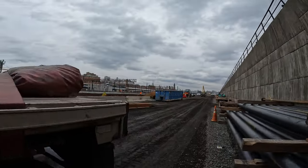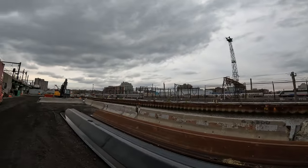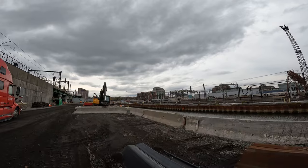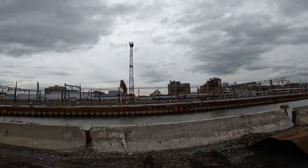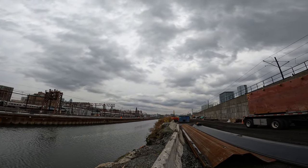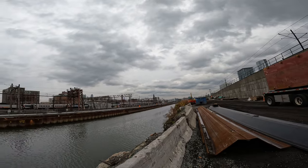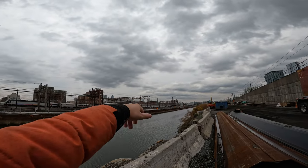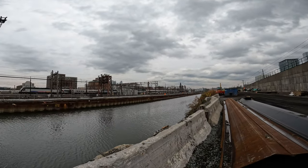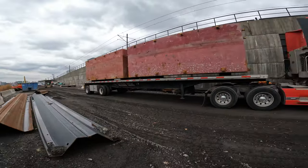I wanted to show you the surroundings around here a little bit. These are the New York trains getting parked here, and this channel is coming up from the Hudson River, which separates New Jersey from New York. The buildings you can see all the way down there are Manhattan already. If you look closely, behind those metal structures you can see the One World Center towering there. I'll strap it down real quick and then we'll get going.